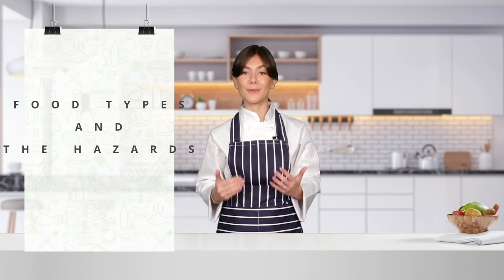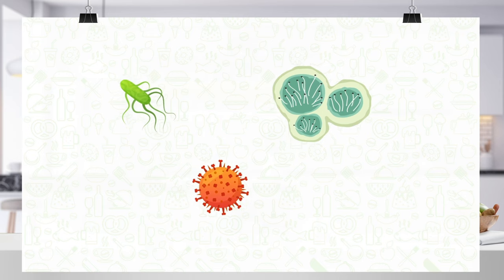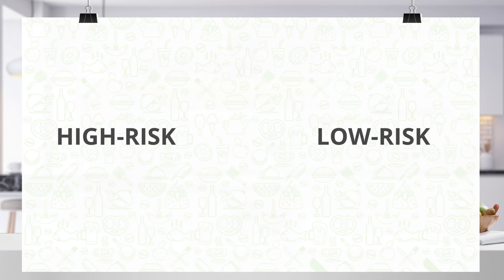Now that you know why food safety is important, let's dive a little deeper so that you get a better understanding of different food types and the hazards involved. Different foods are affected by bacteria, viruses and moulds differently. There are high-risk foods and there are low-risk foods.